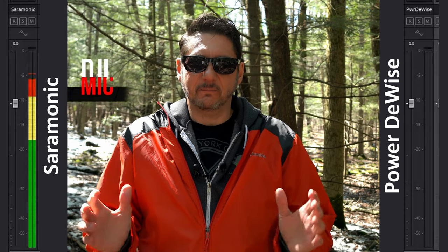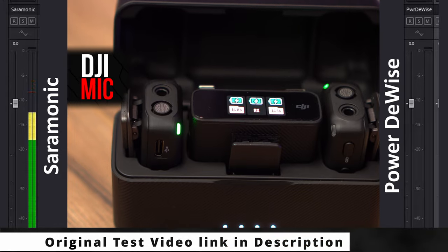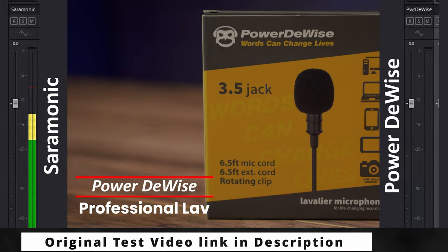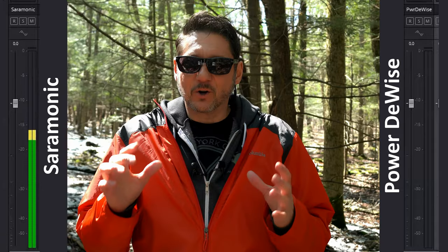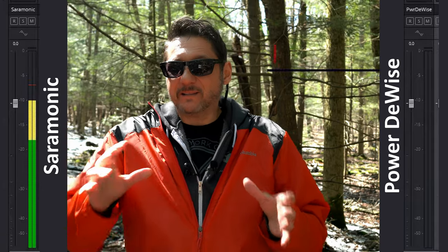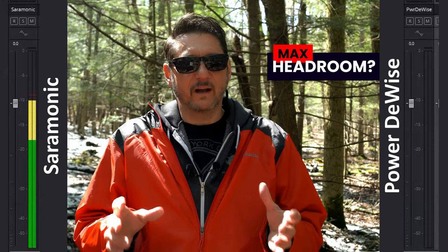So recently I did some tests on some lav mics to use on a DJI mic system. The clear number one and number two were the PowerDevice and the Saramonic lav mic according to you guys. In a real world runoff, I'm going to perform a bit of a Max Headroom comparison to see which one wins under normal run and gun conditions.